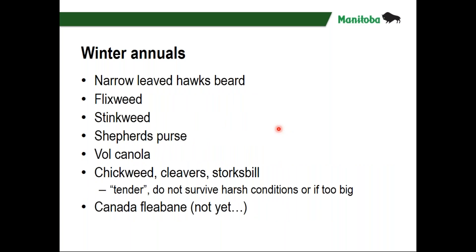Some of the winter annuals we deal with on a regular basis are narrowleaf toxbeard, flixweed, stinkweed, shepherd's purse — lots of members of the mustard family — and volunteer canola, which can overwinter. Those ones come up in the spring, they're really hard to get, they're hardened off and kind of purpley-coloured, and some of those guys will make it through the winter.